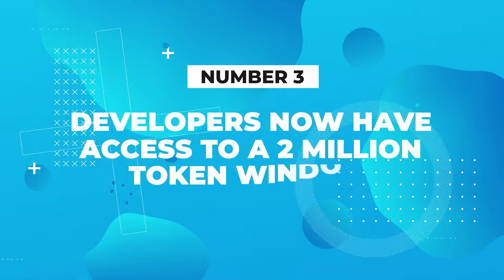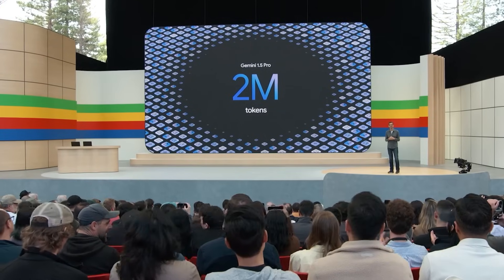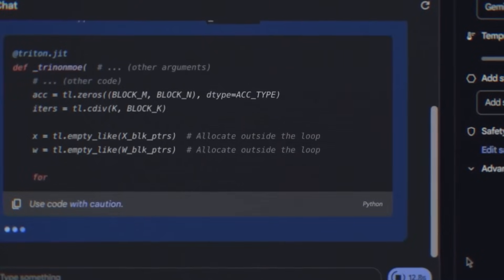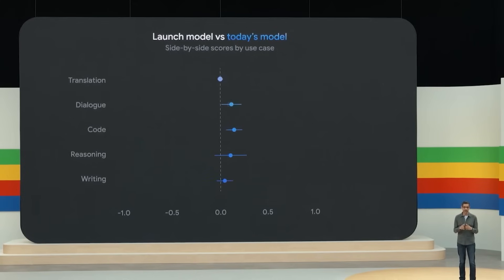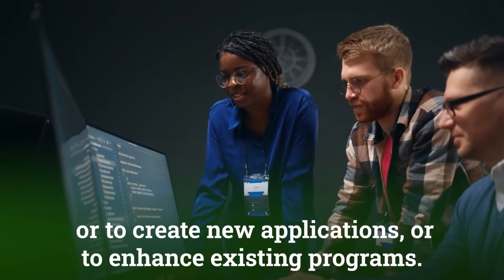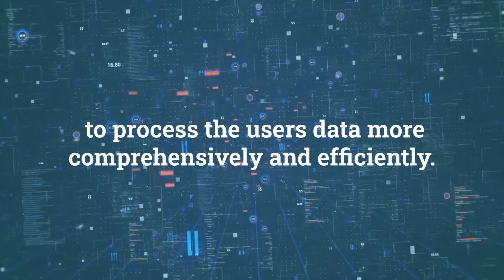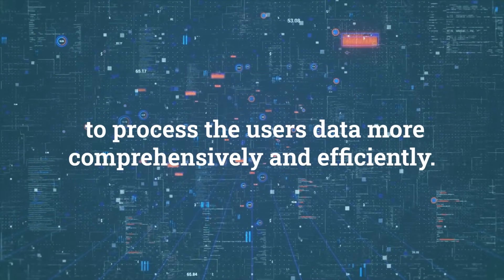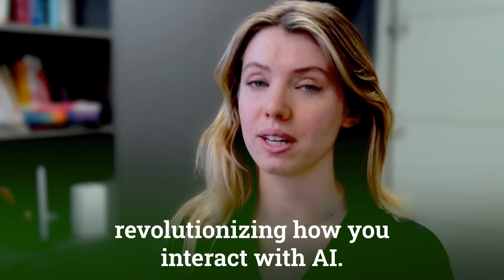Number three: developers now have access to a two million token window. This allows developers to create super high quality tools far beyond what we've already seen. Developers are using language models to create tools that write computer programs, meaning they can understand and learn from much longer amounts of code. This shortens the time it takes to find bugs, create new applications, or enhance existing programs. Google's ultimate goal is an infinite context window, revolutionising how you interact with AI.